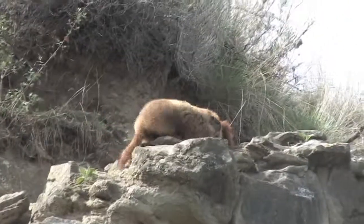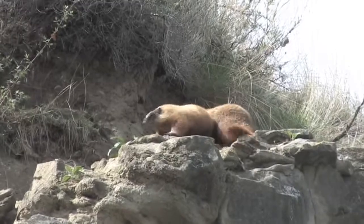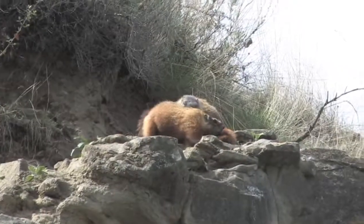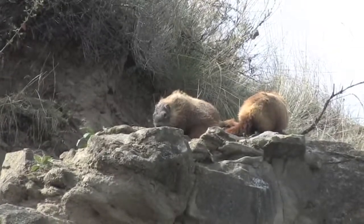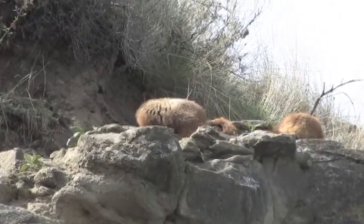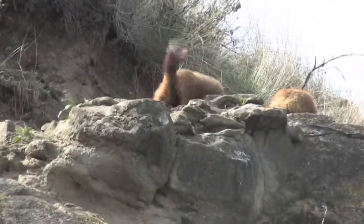The neat thing about yellow-bellied marmots is that they spend a good 60% of their life in those burrows. These guys are getting kind of active because they just got out of hibernation — they do hibernate in the wintertime here in Montana.